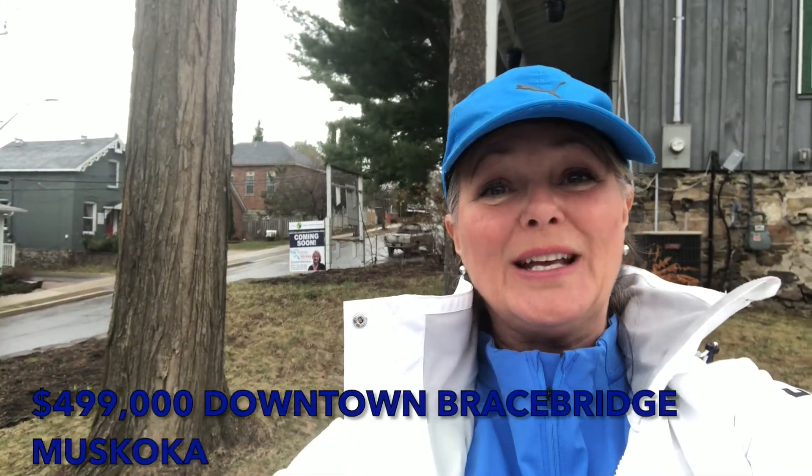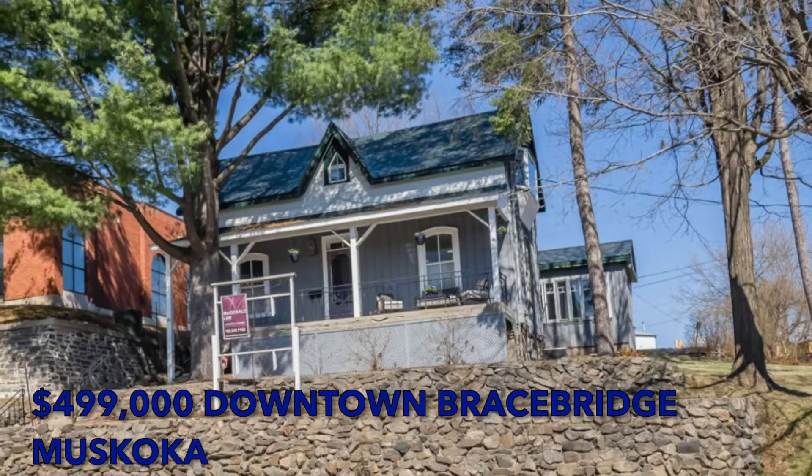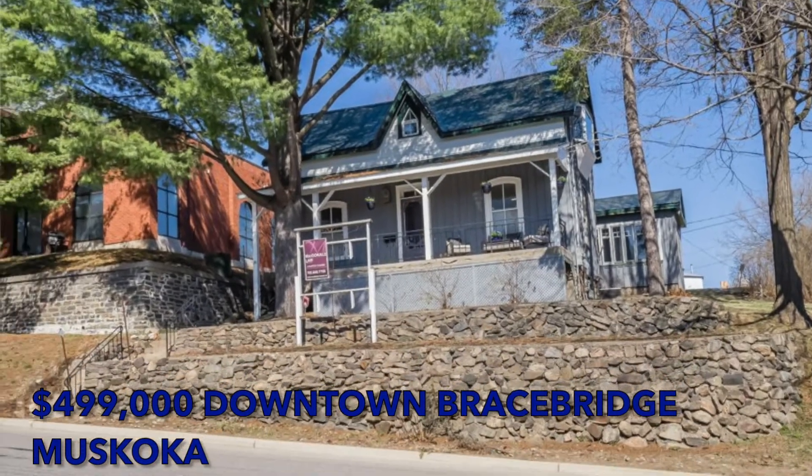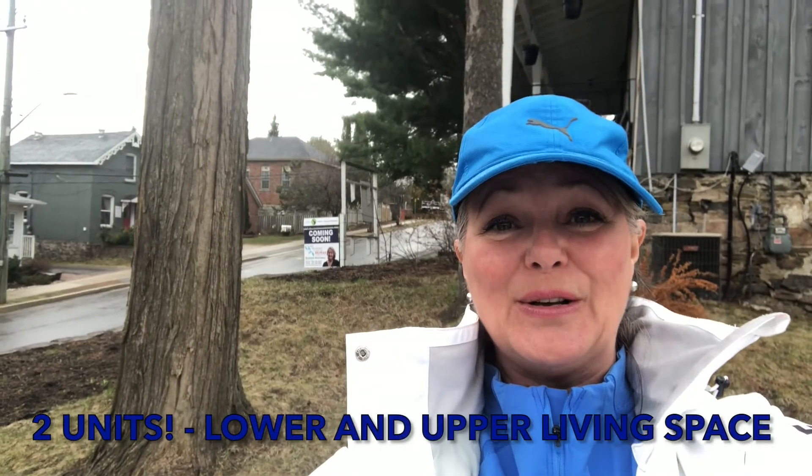Snake Peak coming soon. Suzanne Martineau here, RE-MAX Hallmark in Muskoka. I'm standing in front of a new listing that's going to be launched at $499,000 — downtown Bracebridge on Ontario Street.